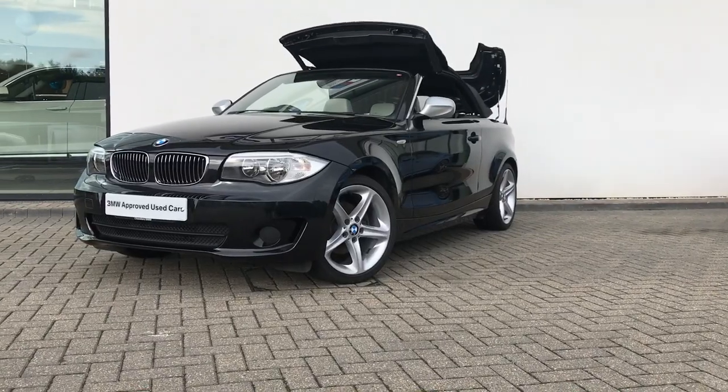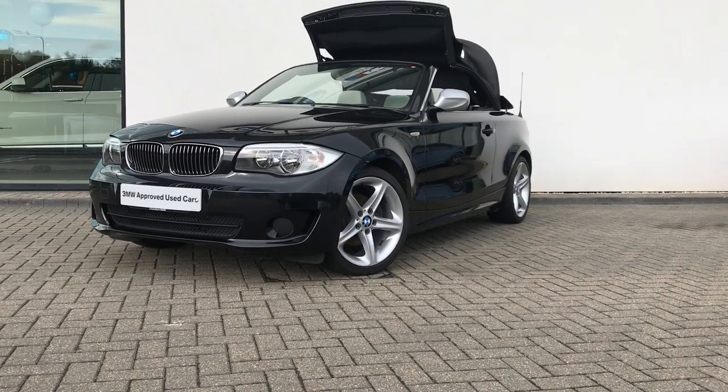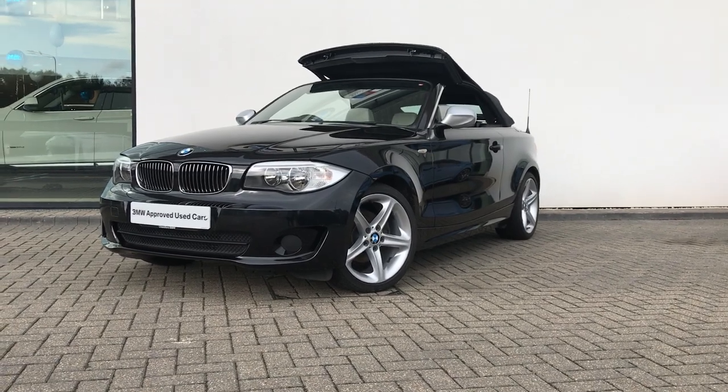This car is available today at Chandler's BMW in Hellsham for £12,495. If you are interested in this vehicle please feel free to contact us on the details just below the video. Thank you very much for watching.